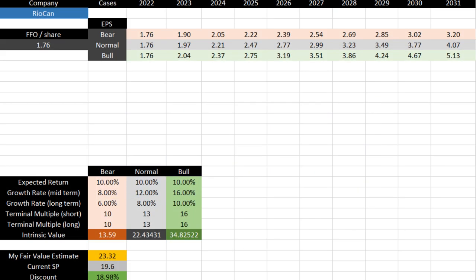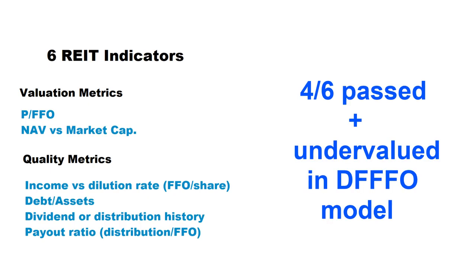According to my discounted future FFO model, if we expect a 10% return year over year over the next 10 years, the fair value of Riocan stock is around $23.30, meaning compared to the current share price of $19.60 the shares are traded at around an 18% discount. Riocan passed four out of six indicators and was undervalued according to the discounted future FFO model.